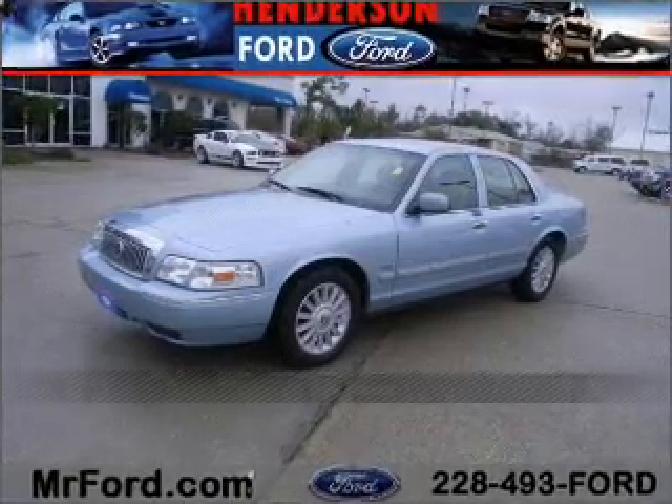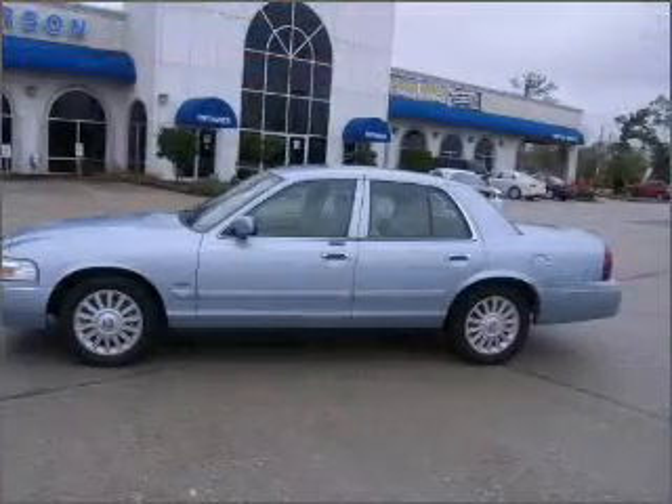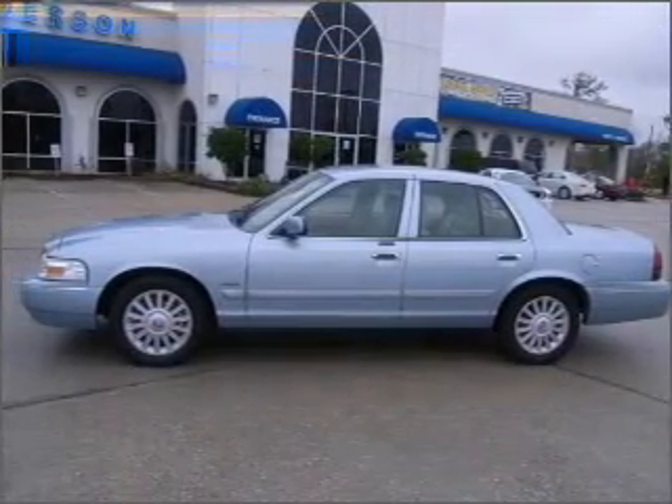Stand out in this 2010 Mercury Grand Marquis. Look no further — the perfect vehicle is here.